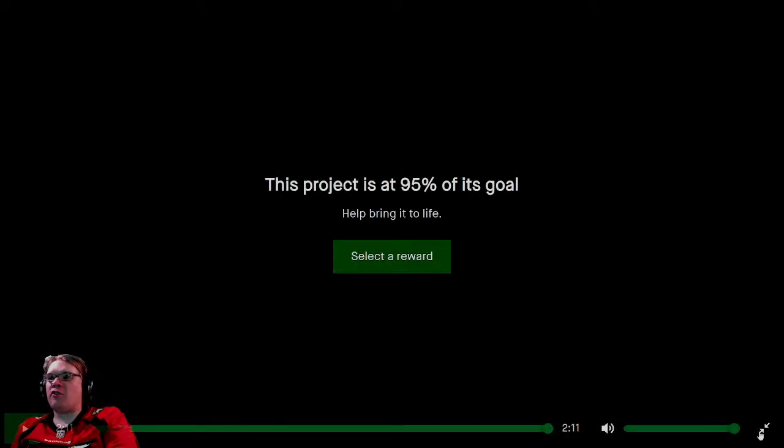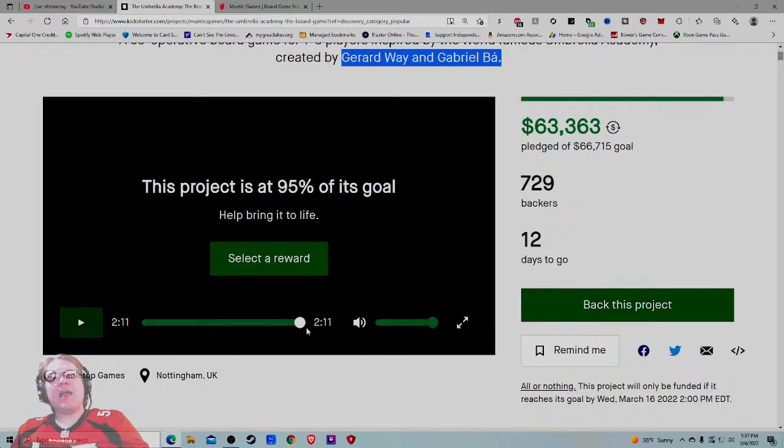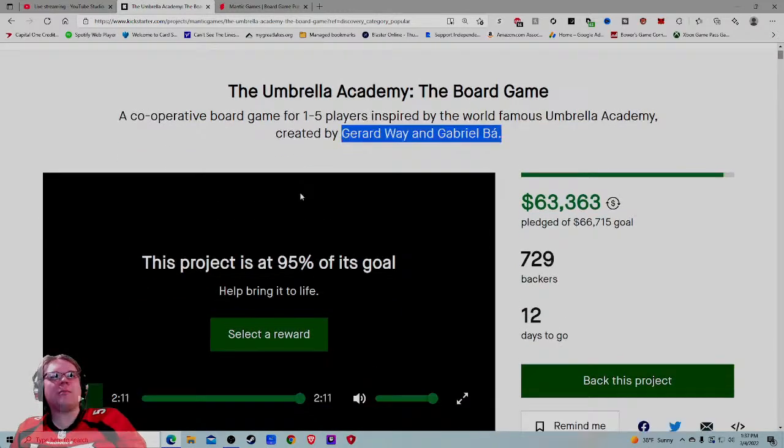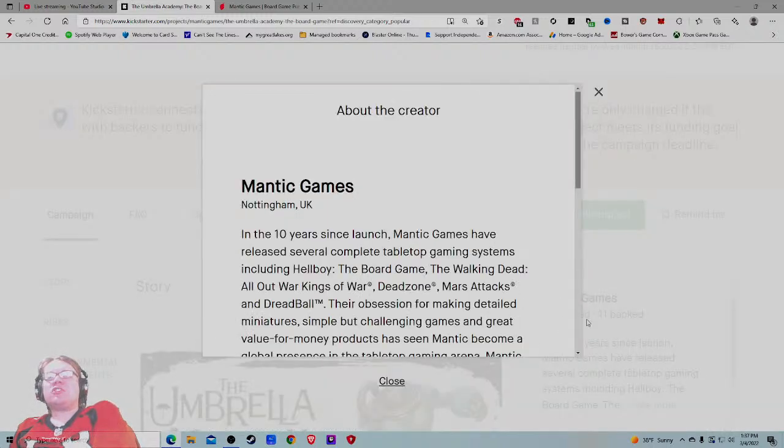That video just didn't do it for me. I'm not a fan of the series so I'm trying to view it from the perspective of a diehard fan. If someone loves the IP but doesn't play board games, the 'easy to play' pitch probably hooked them right away. But for gamers who aren't fans, there was nothing that made me say 'I gotta have this one.' I think the video did a decent job of capturing fans but failed to capture gamers.